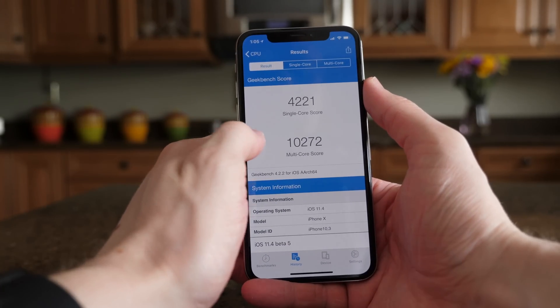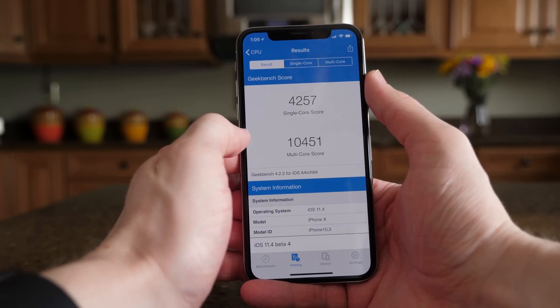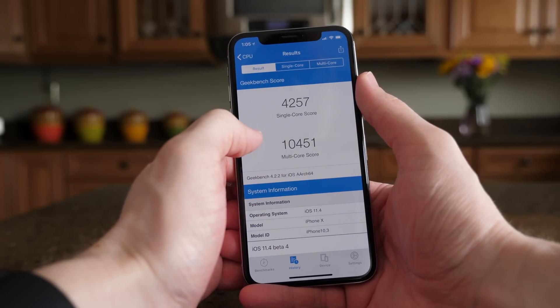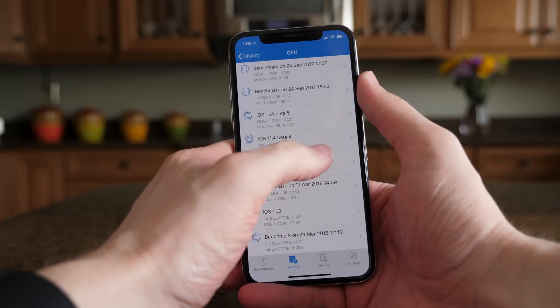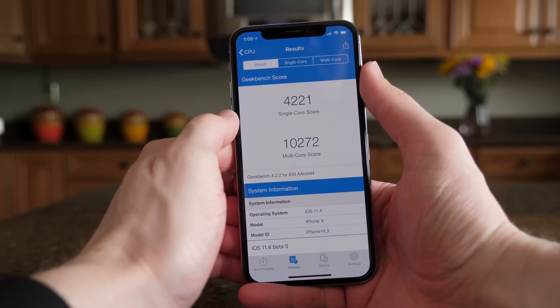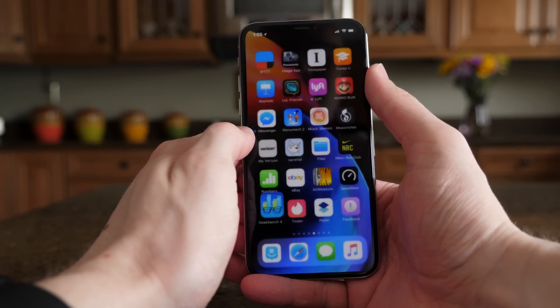So the scores went down, which is disappointing. My performance on the last beta was really great — I talked about that in the last update video. I'm hoping it does go back up to the 10,400-ish range, just because that performance is really good. 10,200 or 10,300-ish isn't bad, it just definitely could be a little bit better.